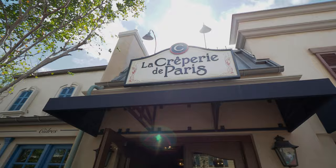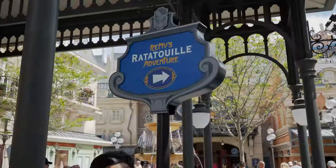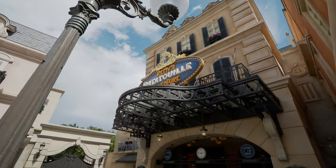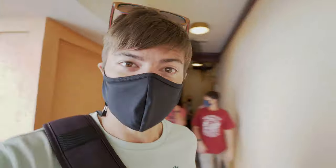I think it might be time to shrink down to the size of mice — rats actually. Alright, let's go do some Ratatouille! This is really fun — we've got our face masks on and we're in line for the Ratatouille ride now.